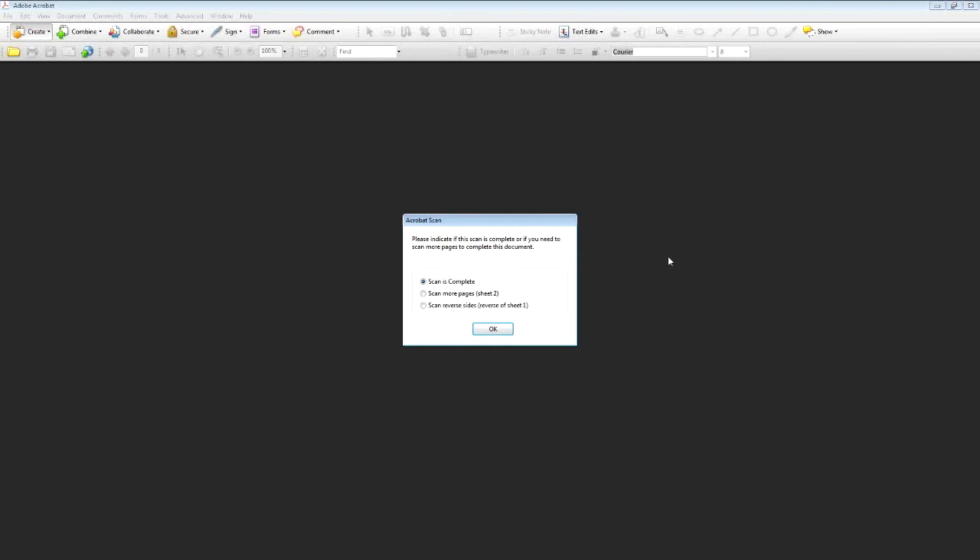PDF is designed for general business documents that might have pictures in them as illustrations and it handles that type of document very well. You can't see anything happening on the screen but I can hear something happening next to me and we should have something shortly. And sure enough, it is telling me the scan is complete. It is giving me the option to scan more sheets, more pages, or to scan something which it's going to treat as the reverse side of the sheet I've just scanned. For the time being I'm finished with that so I'll say OK.